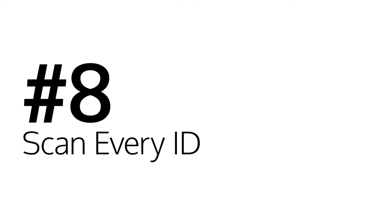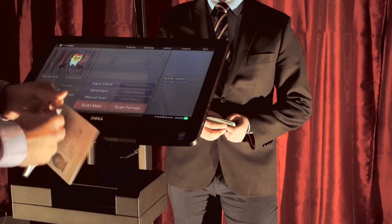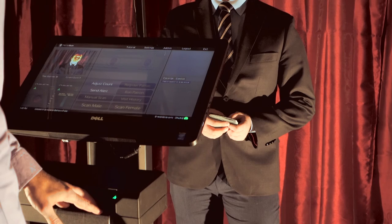Number eight: scan every ID. There are many types of IDs that do not have a barcode or magnetic strip, like passports and international IDs. PatronScan is able to scan and authenticate over 3,600 ID types from around the world. You can accept and scan every patron that wants to enter your venue without sacrificing your security.